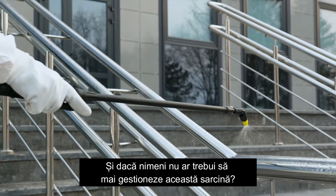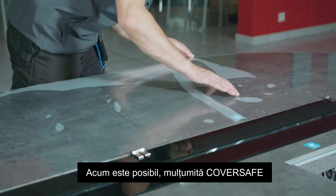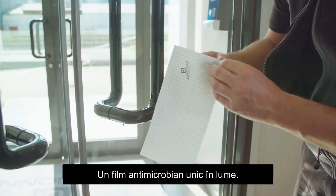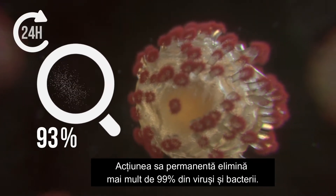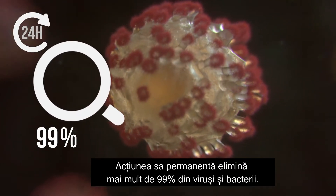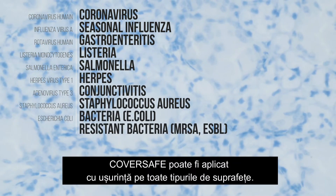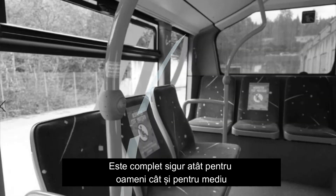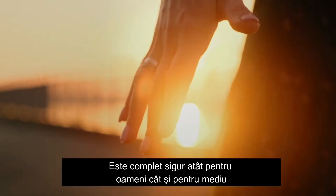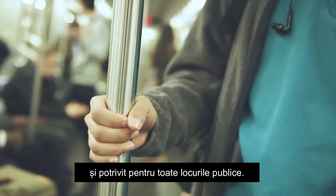And what if nobody had to manage this anymore? It's now possible thanks to CoverSafe, an antimicrobial adhesive film that is unique in the world. Its permanent action eliminates more than 99% of viruses and bacteria. CoverSafe can be easily applied to all kinds of surfaces. It is completely safe for both humans and the environment and suitable for all places welcoming the public.